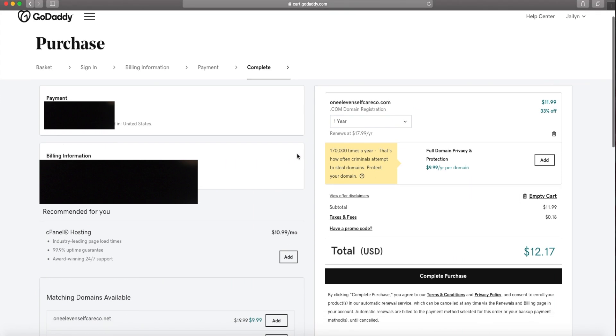Save and continue. Make sure your billing information is correct and that everything you put in your cart is the way you want it.